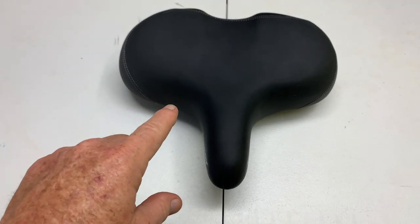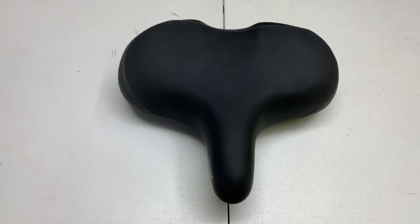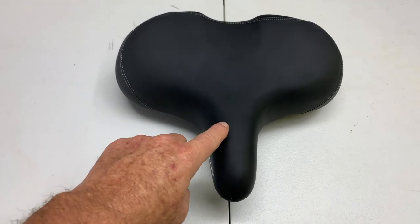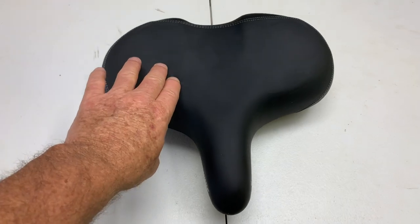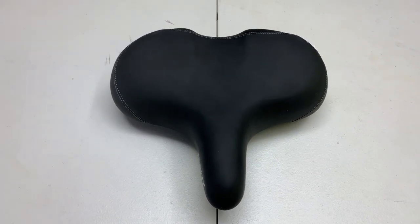The Schwinn Comfort Seat is a larger seat, and what I have found is that larger people will generally choose this. It's very soft, very comfortable, and that's what they will usually choose, and they love it.